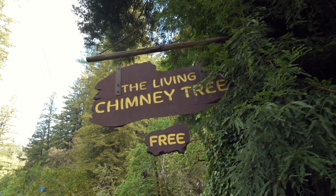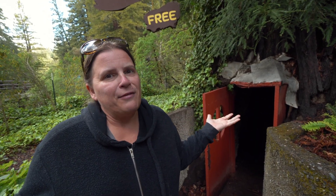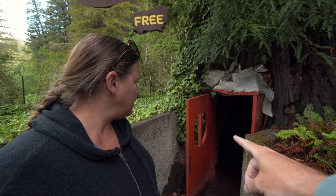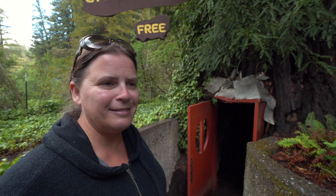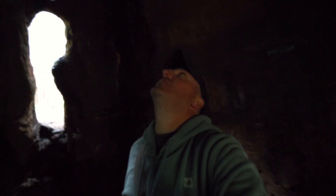This tree behind me is called the Chimney Tree. This tree caught on fire back in 1914 and its center burned out, so it kind of acts like a chimney. They say you can walk inside and you can see the sky through the naturally occurring door. This attraction is free, though it's one of those instances where you kind of have to be here to get the full effect. I'm really pushing the limits of my camera trying to show you the hole up in the roof of the tree.